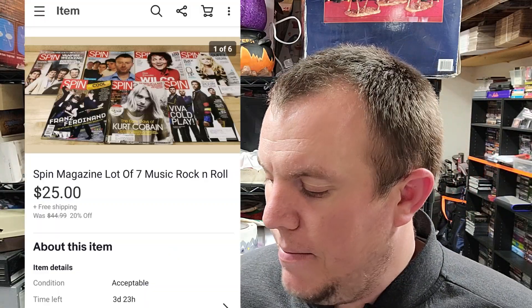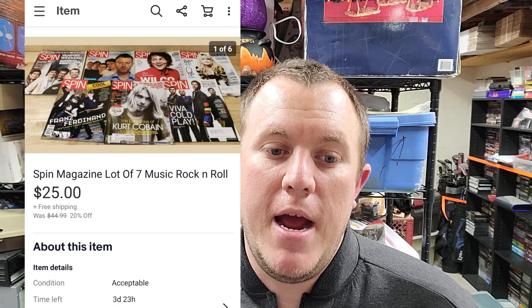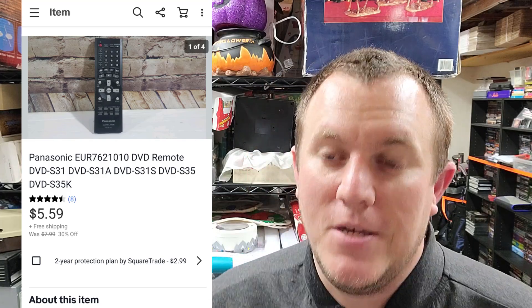We also sold some Spin magazines — from a rock and roll buy, like six or seven of them. They ended up taking the best offer of $25 shipped. I think they'll fit in a medium flat rate. I don't have enough of them to be a huge collection and I just want to get some stuff out. Same with this little Panasonic DVD remote — not much to say, it sold for $5 and some change. It's been listed for years and it finally sold. Definitely want that one out of here.